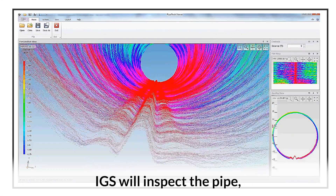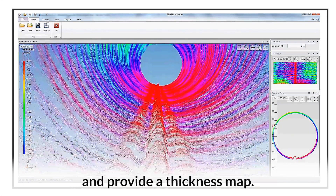IGS will inspect the pipe, blast the surface, apply the cladding, and provide a thickness map.